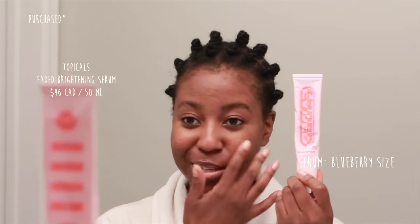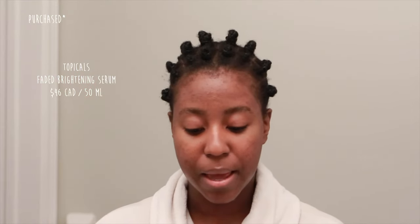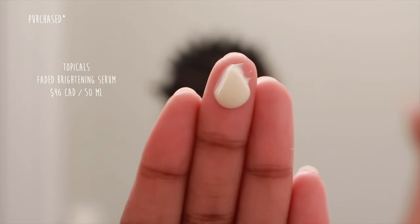Next is your serums. Serums definitely come in various forms, whether it be really liquidy serums, gel-type serums, or lotion-type serums. But generally, the rule of thumb is you want to apply about a blueberry size of your serum on your face. We've all seen those videos where people drip serums running down their face, but that is just not necessary — and especially when they're active ingredients, you don't want to be using that much. I'm currently using Faded by Topicals, so I'm going to get a blueberry size on the ball of my finger and put that on my face.